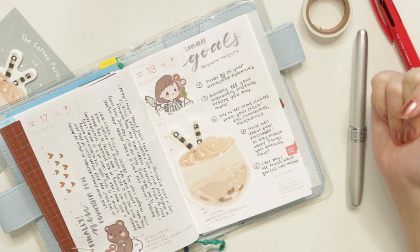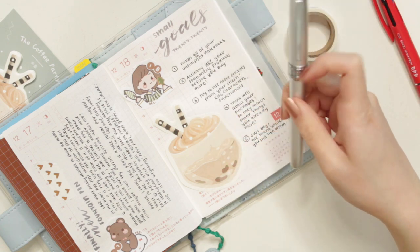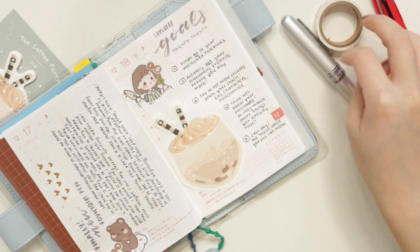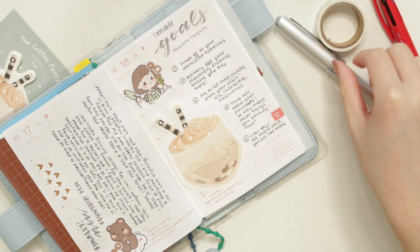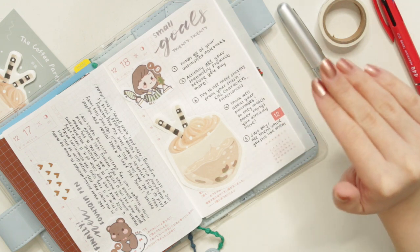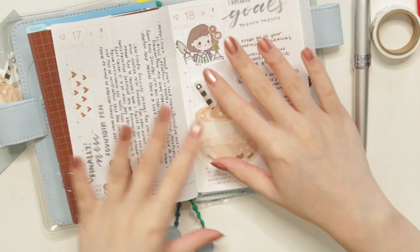My last two goals kind of go together. I think about my purchases a lot before I buy them, especially with planners, since they can be expensive. For example, I've been thinking about getting a fountain pen for literally years, and I only just got one now because I found one I really liked that was affordable and accessible. So for 2020, I really want to think carefully about my purchases, but I also want to actually satisfy myself — sometimes I spend very extended amounts of time thinking about something and by the time I get it, I don't feel the excitement anymore. So my last goal is: if I've been thinking about something for more than six months, I should probably just get it before I don't want it anymore.